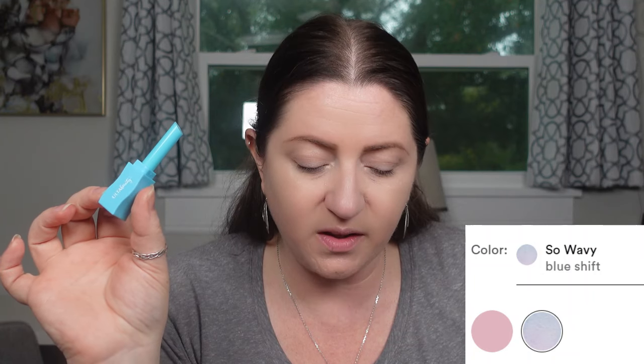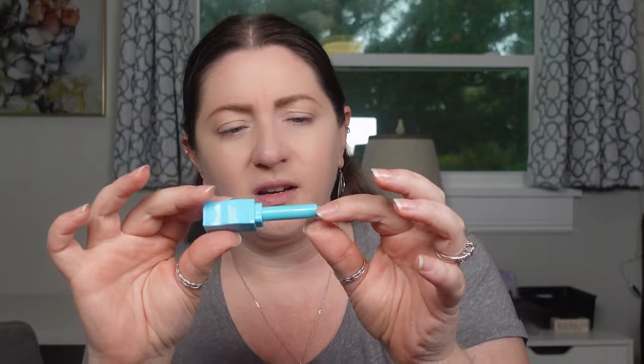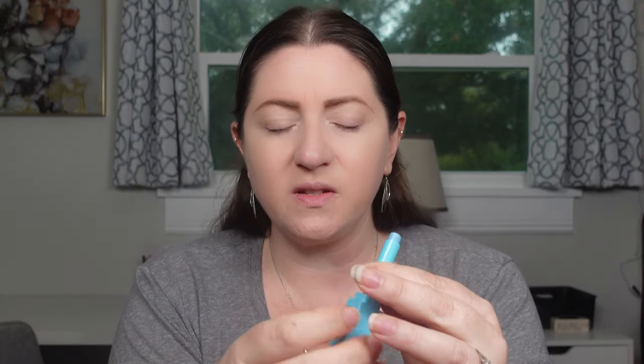It definitely sounds like kids makeup - straight up kids makeup. It's okay but it definitely feels like a child's makeup product. It wasn't very expensive, and I noticed that most of this stuff is already on sale - everything I got from the Ulta Beauty collection is on sale. This normally retails for ten dollars but it's already on sale for seven. This PH changing one only comes in two colors: the blue shift that I have and then a pink shift called Hibiscus Haze.